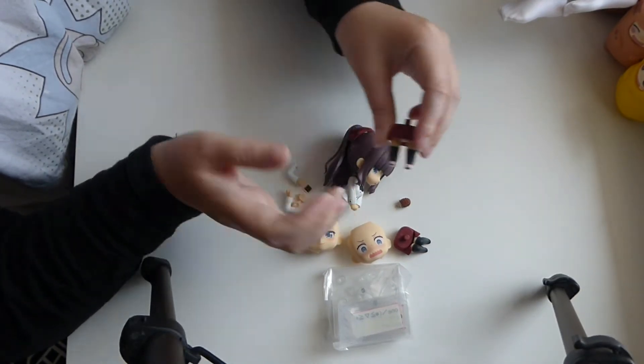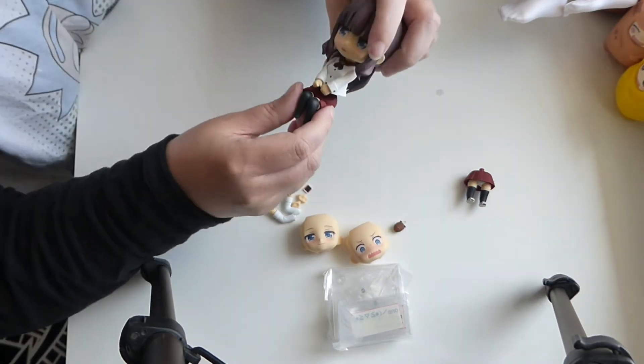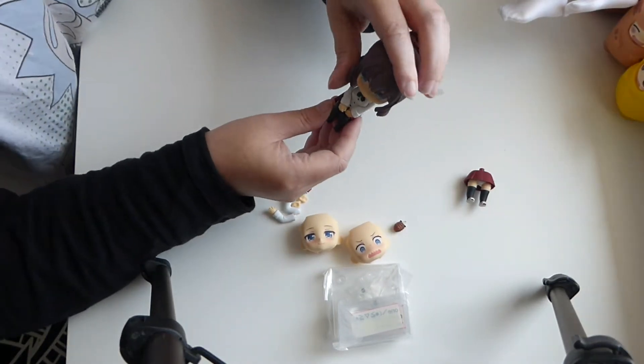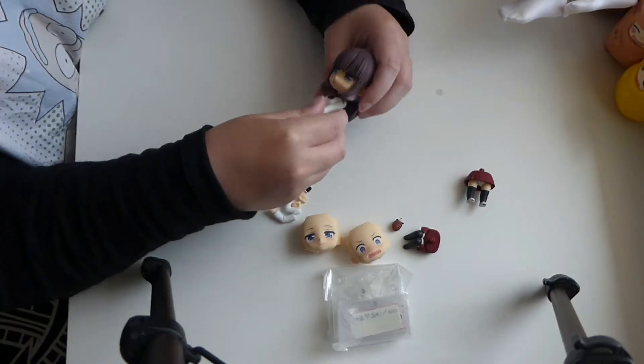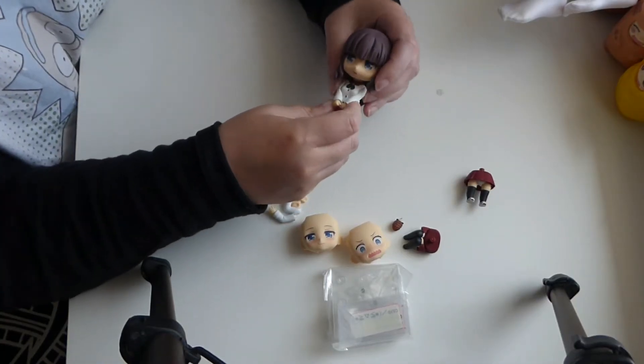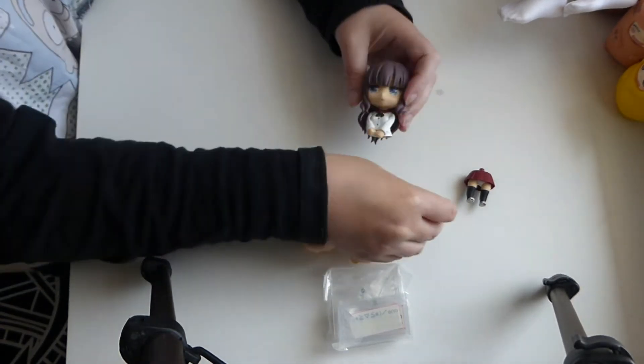These are her little legs. I'm probably going to put her in a sitting position. Then she could sit on that Nendroid chair. That would be pretty cute actually. She has to have her little giving-out hands. These need to come off — I don't think these can fit on with that sitting body.